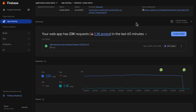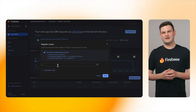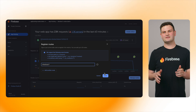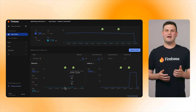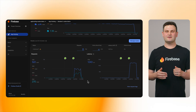Coming back to that issue with the checkout flow, let's register a new route to investigate. I'll head to the Firebase console. Since the checkout URL is a little different for each user, I'll use an asterisk to indicate that I care about any URL that looks like checkout slash something. Now, after some time to populate new data, App Hosting will show me stats filtered to just that route, and I can see the checkout flow is working fine.